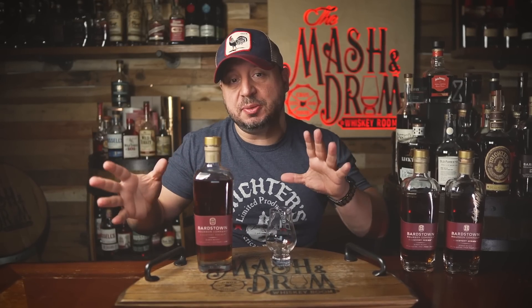Each release these days has a new twist to it. For this one, rare barrels of Kraft Georgia Bourbon are added to the blend. Is it the best discovery of 2022? Let's try it and compare it to seven and eight of this year, right here on the Mash and Drum.